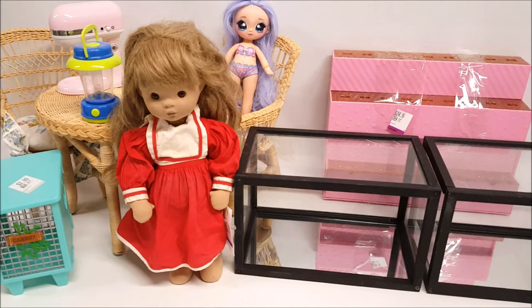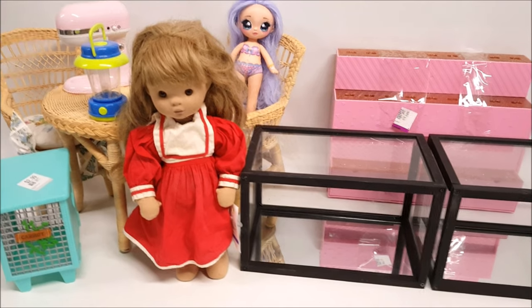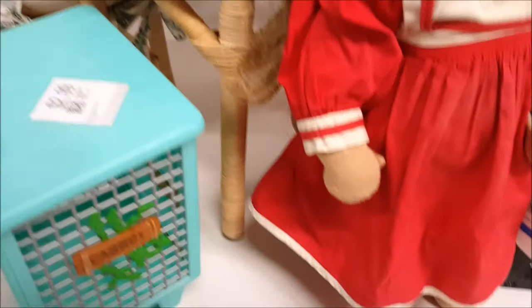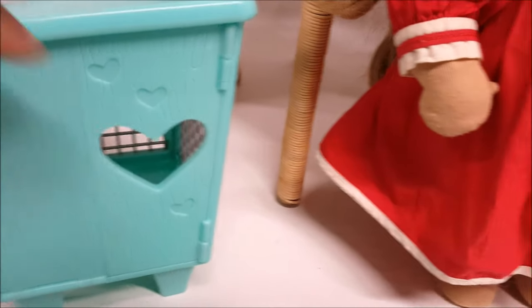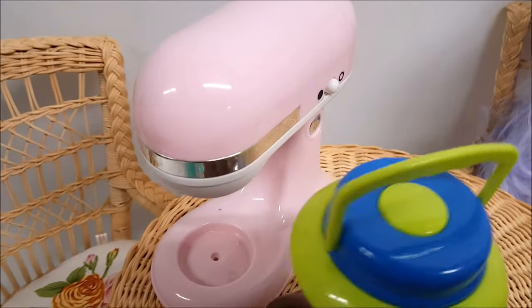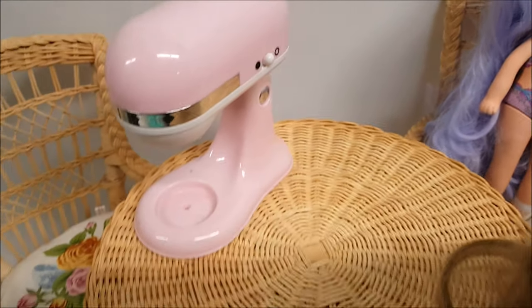So guys, this is everything I got today at the thrift store. I am so excited because I love everything here and we're going to keep it for our collection. Starting over here on the left, we have this Wellie Wishers bunny hutch - we got it for $2.99 and I was able to fix the little door. We have these two pieces - this one was $1.99 and this one was $1.99. I'm going to take the price tags off to see who made them.